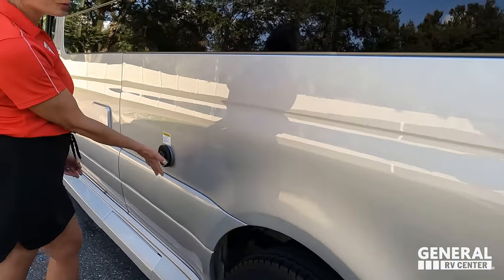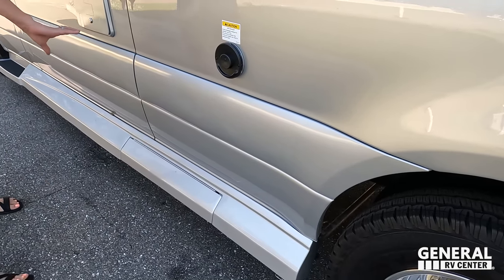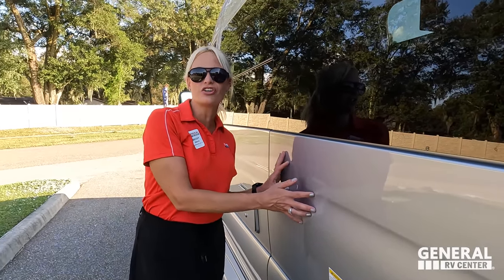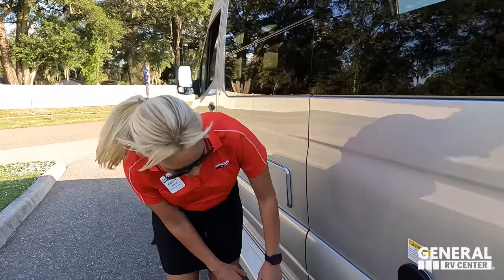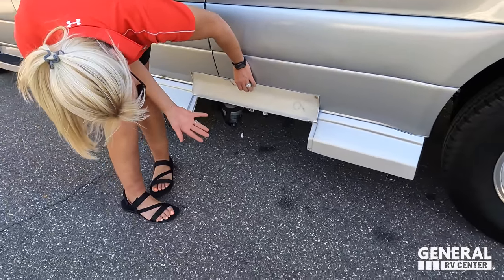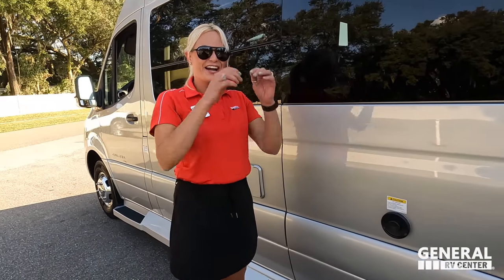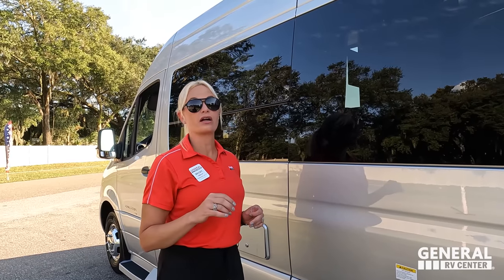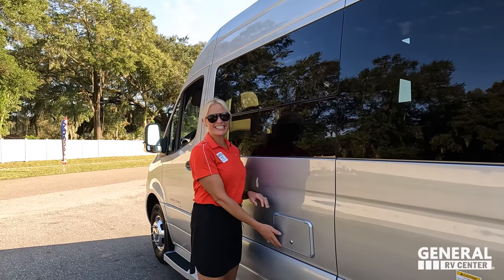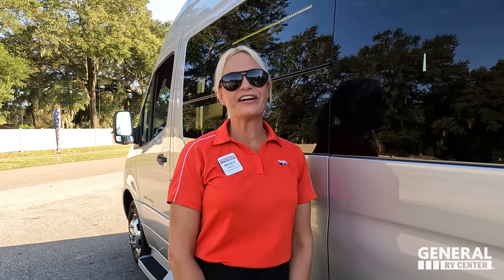There's a 30-amp plug, a Truma exhaust compartment for the hot water heater and furnace — all concealed and sleek. This vehicle lifts up to reveal your sewer hookups and fresh water connections. This Galleria has a macerator system, so there's no pulling out a holding tank cassette. A smart customer named Bruce Nelson helped Coachman put the macerator on here.